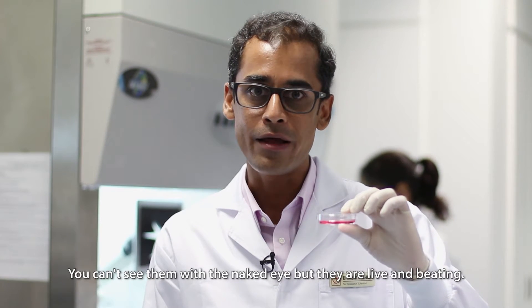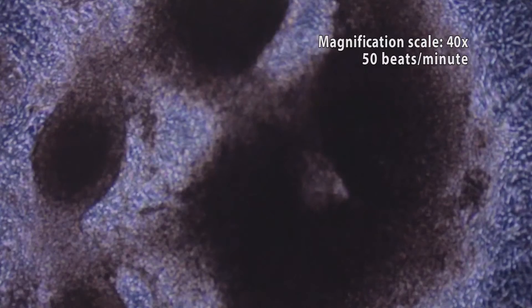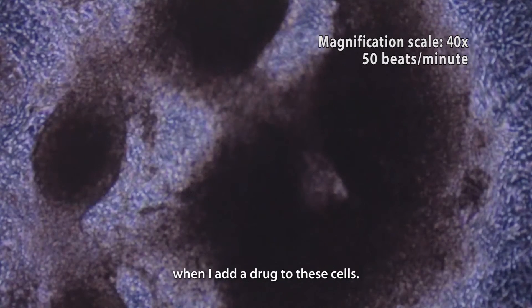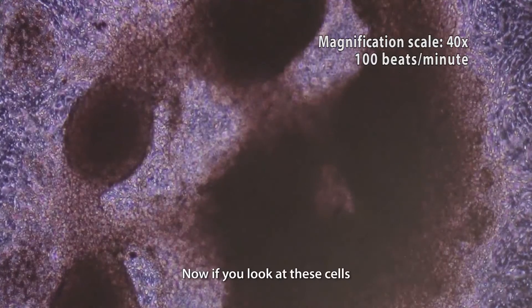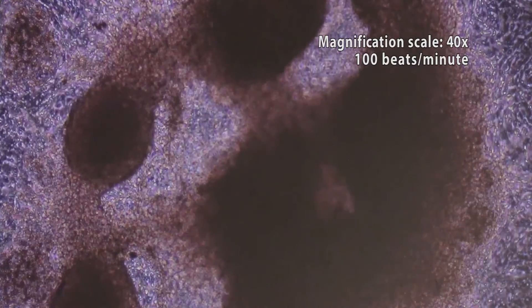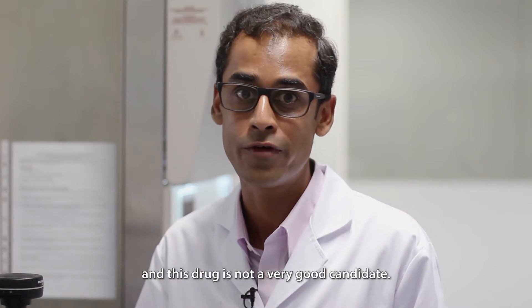You can't see them with the naked eye, but they are alive and beating. Let me show you under the microscope so you can see them better. Now let me show you what happens when I add a drug to these cells. After adding the drug, they have started to beat faster, and over time they have stopped beating. This shows that these cells have died because of the drug — this drug is not a good candidate.